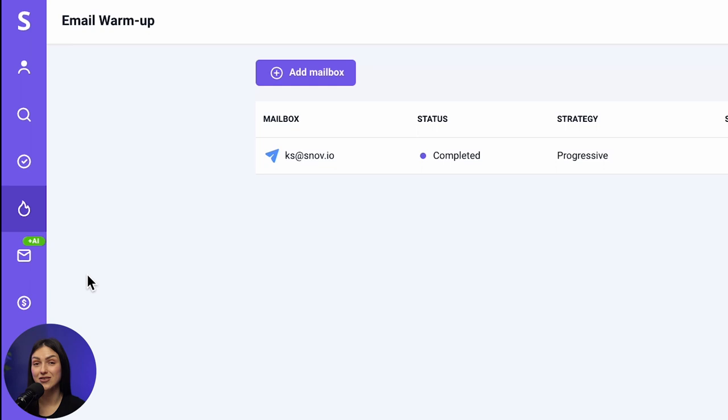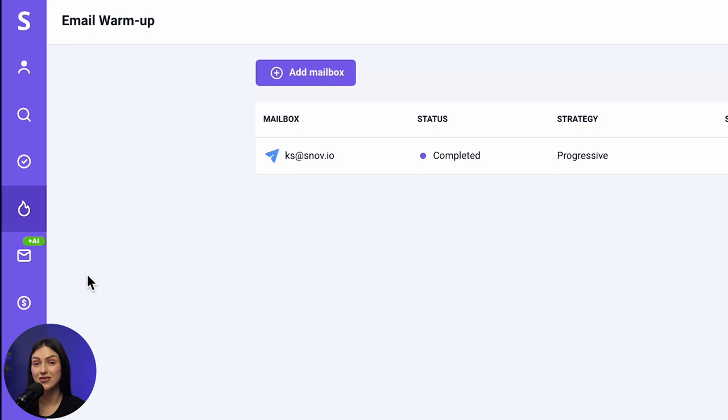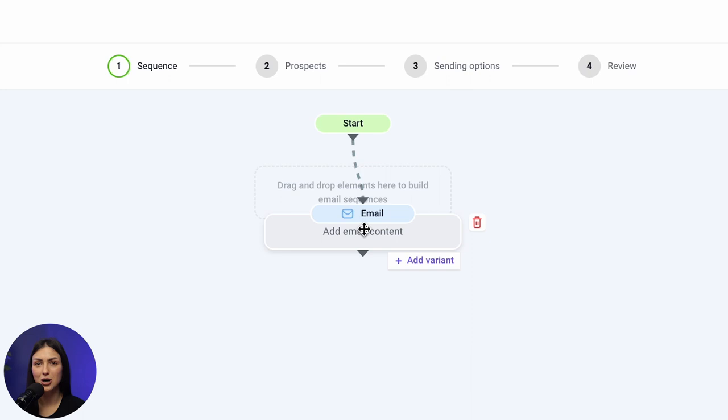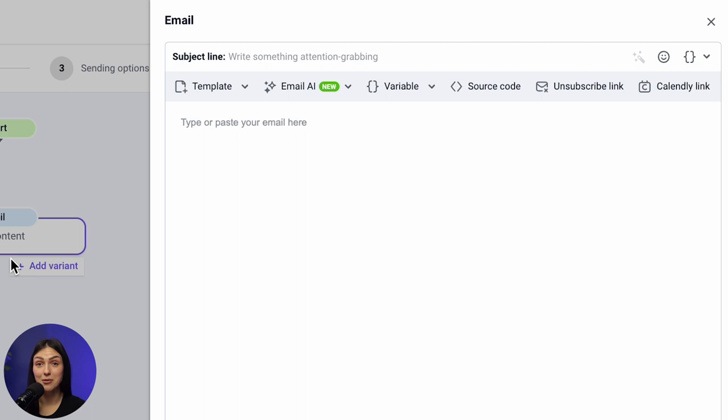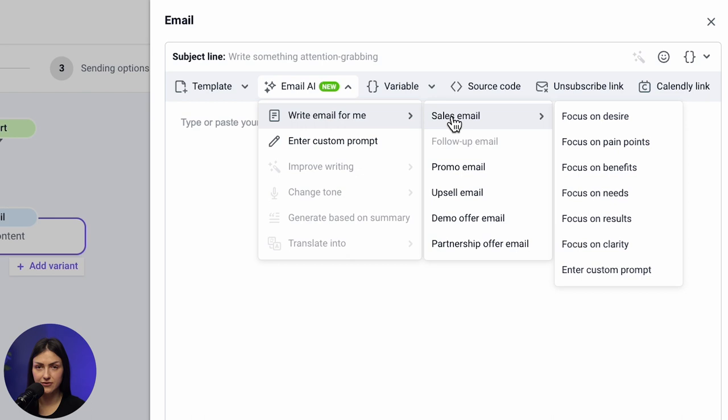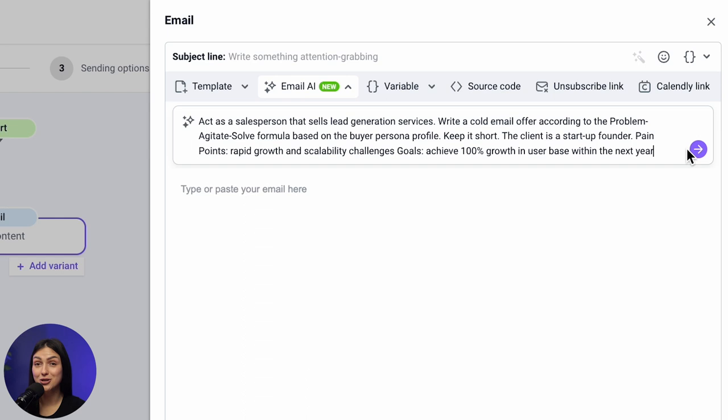First, sign in to your Snov.io account. Head to the Email Drip Campaigns tab and choose New Campaign. Then just drag and drop an email element and click on it. Now the fun part — there's this option that says Email AI. You'll see two choices: Write email for me, and Enter custom prompt. With the first one, you can select the type of the email and its focus, which email formula it will use. But we're going with option number two today. And here's the response we've got.